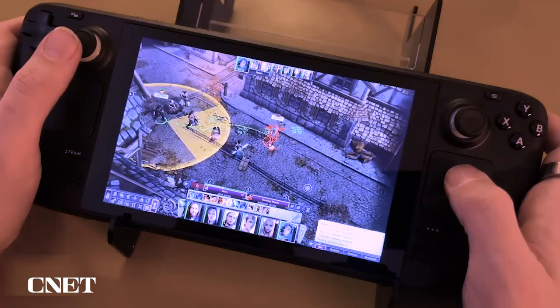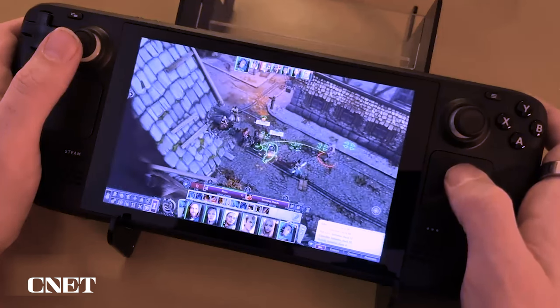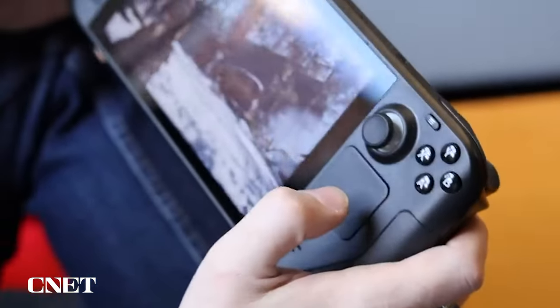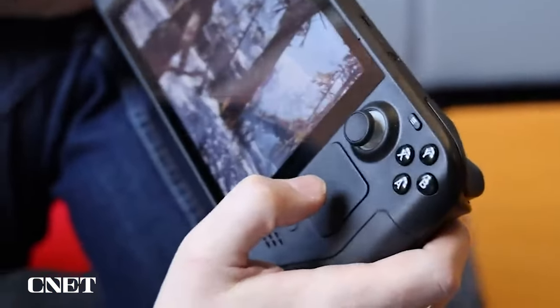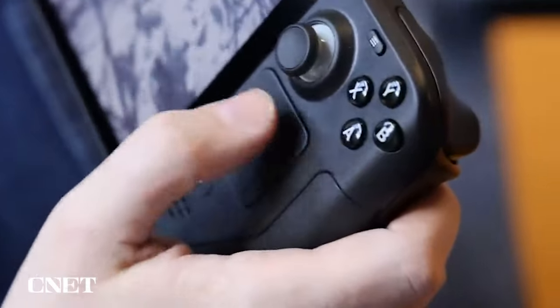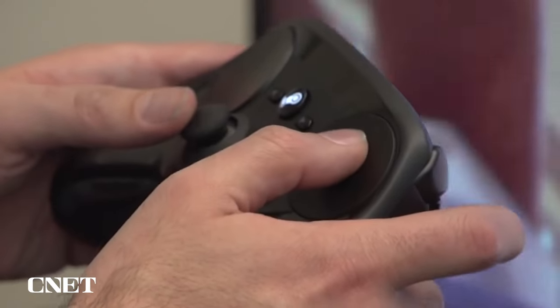These days, any new game that comes out I pretty much automatically assume it's going to work okay on the Steam Deck, even if it's a game that normally requires a keyboard and mouse. That's why these little touch pads here are so valuable — they actually come the closest, I think, to emulating a keyboard and mouse setup on something that's handheld, and that's actually some technology they adopted from the old Steam Controller.